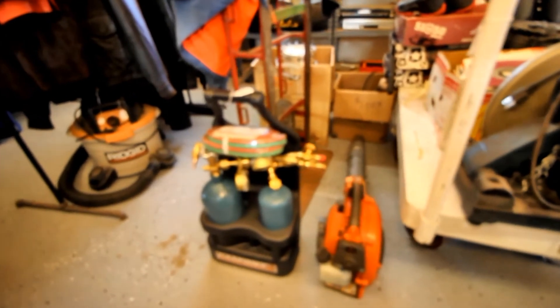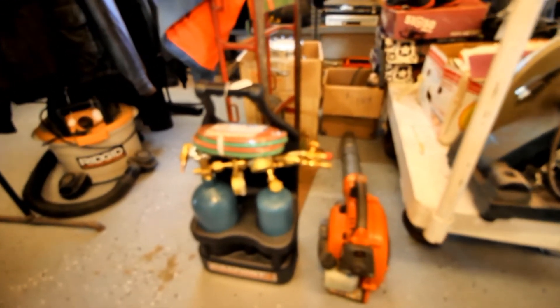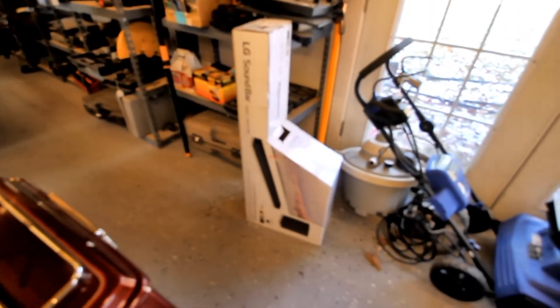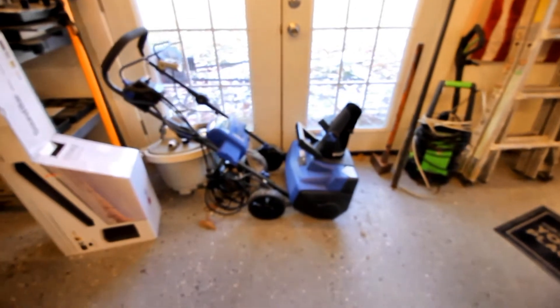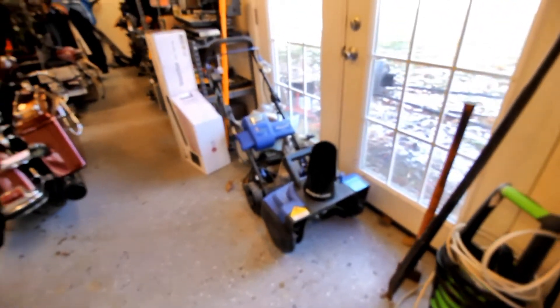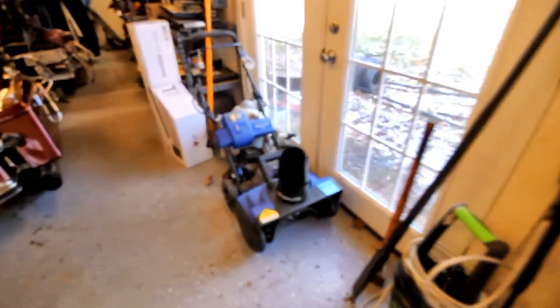Brand new oxygen-acetylene torch set with the pony bottles, $275. This LG sound bar is like new in the box, $100. Still have the electric lithium rechargeable snow blower - that thing's pretty cool.